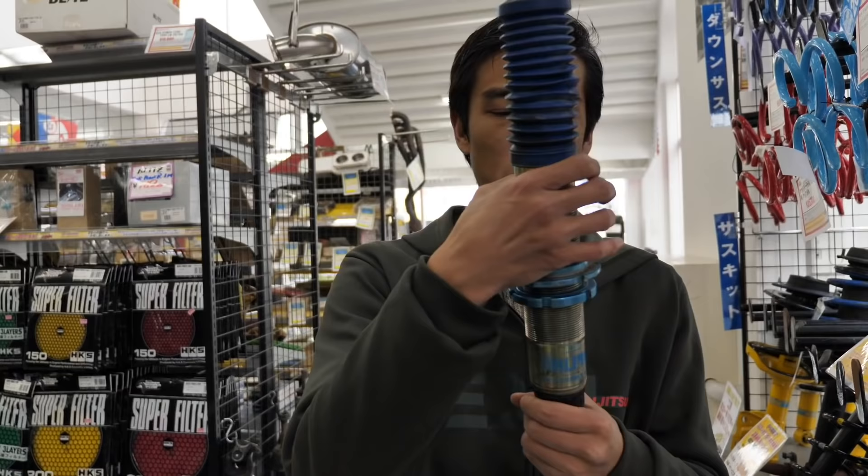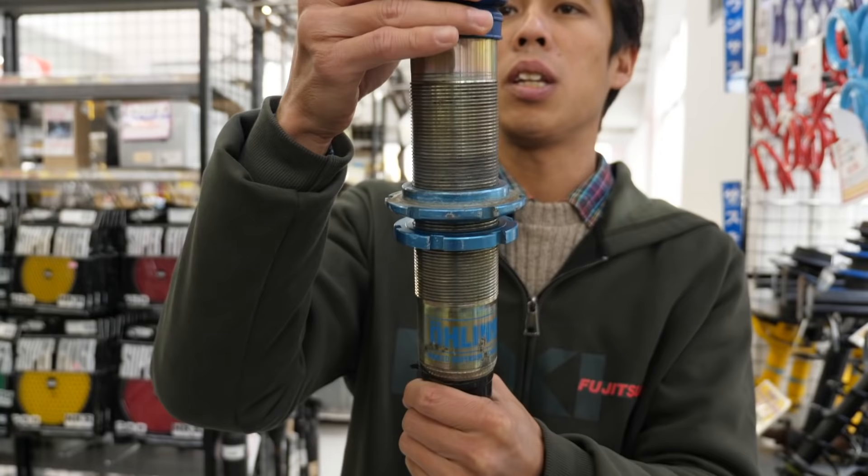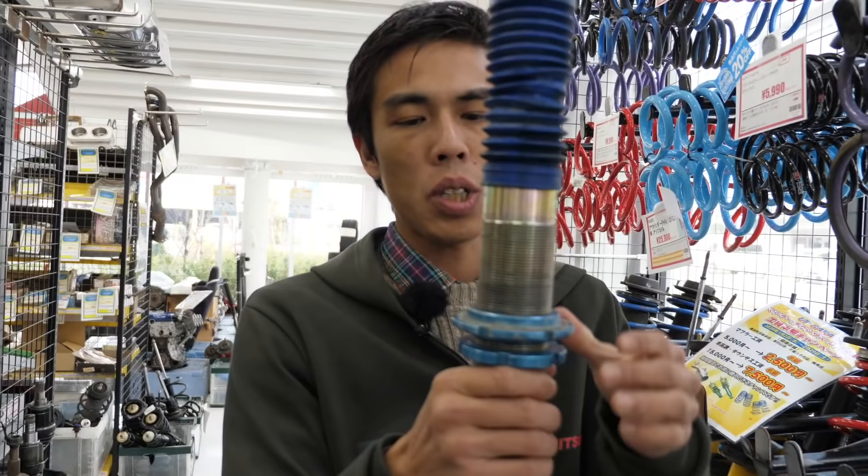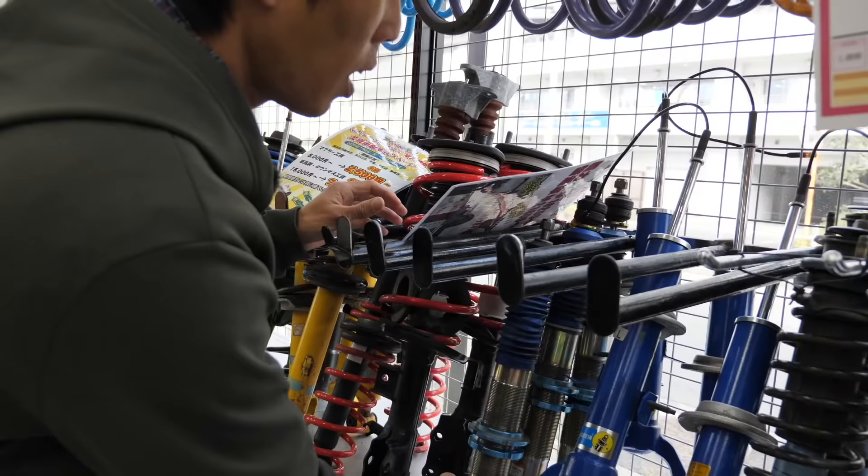Let's see what we can find. Ohlins DFV for the Integra Type R. It's obviously old, a little bit rusty, and in parts. But because these shocks are serviceable and rebuildable, you can buy them and have them restored. It's a good place to start if you want good parts on a budget.